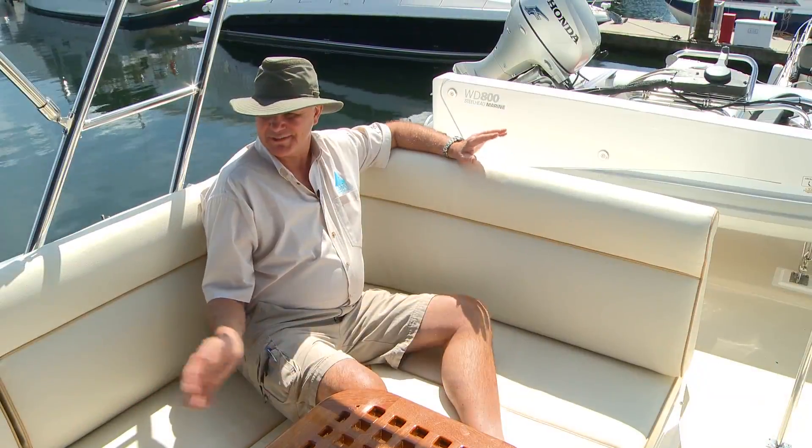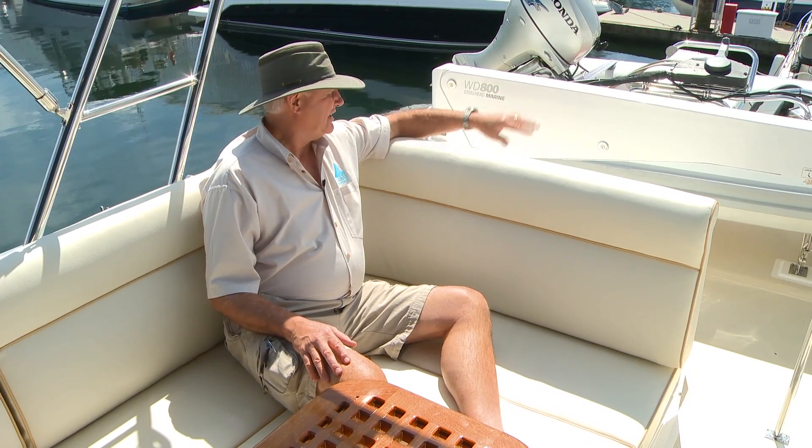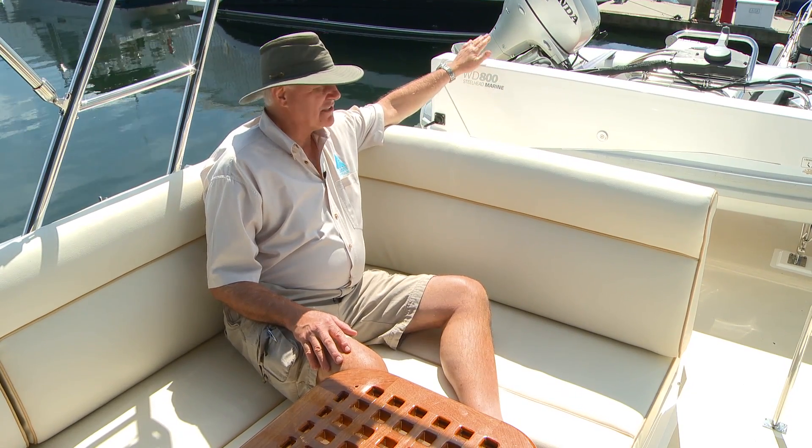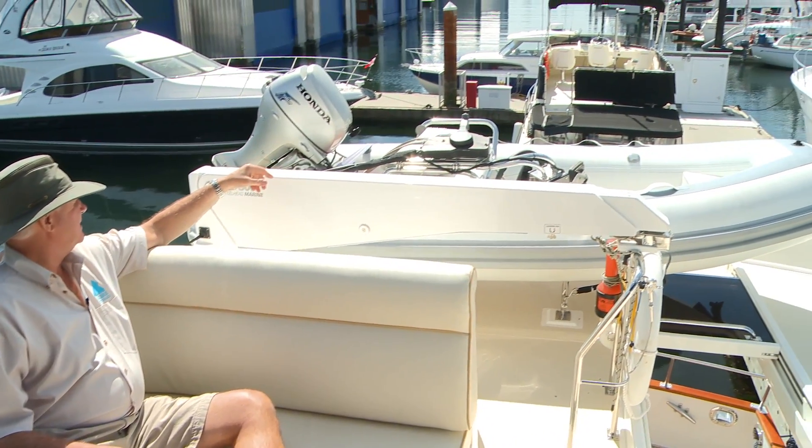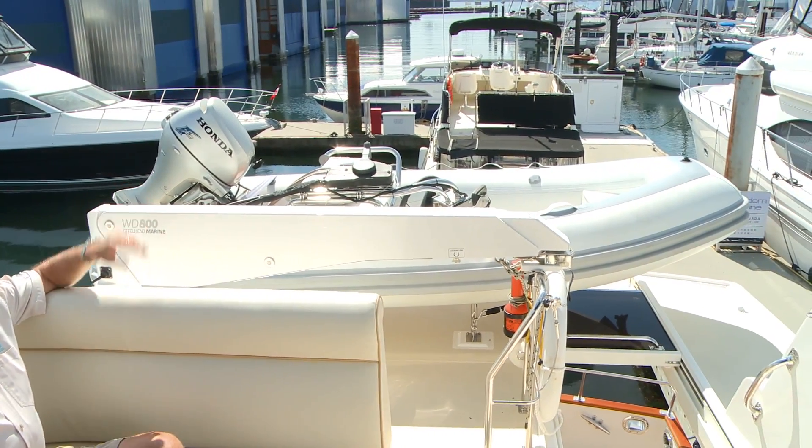Notice how comfortable this space is. Right here we've got a steel-head davit system to raise your dinghy to the upper deck, along with a Honda four-stroke outboard.